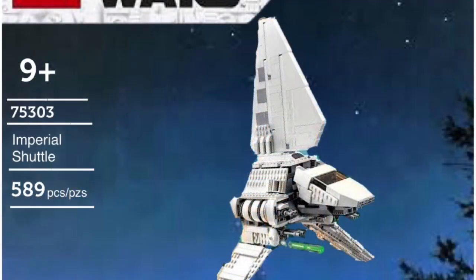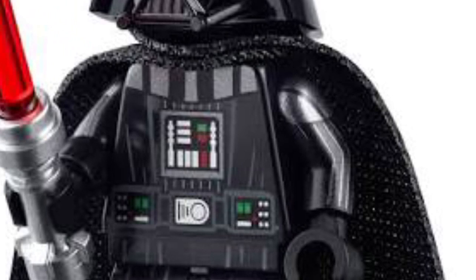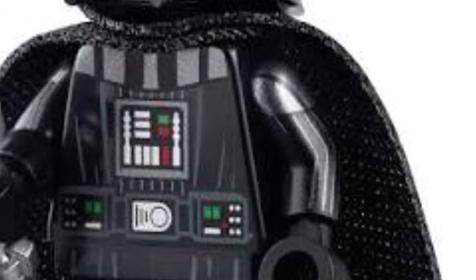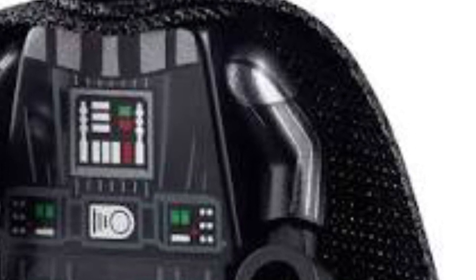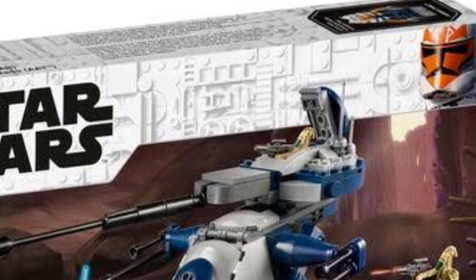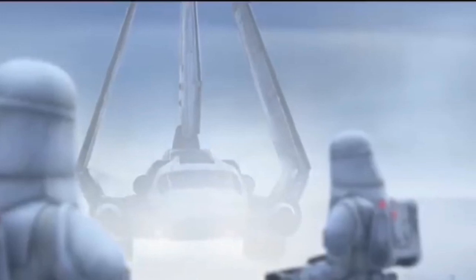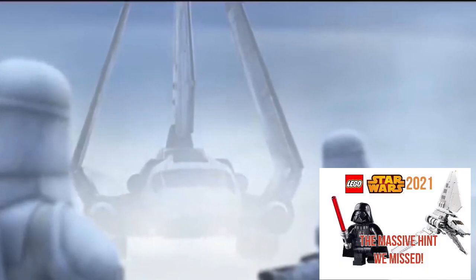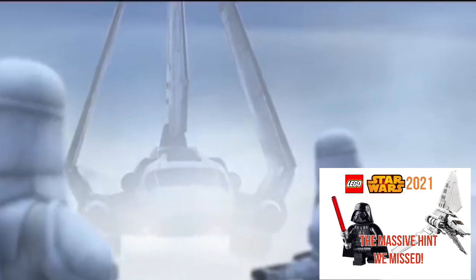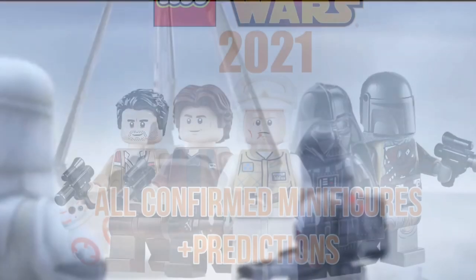Next is 75303, the Imperial Shuttle, and I did a video yesterday on the possibility of this. Vader was sort of rumoured and would of course have those printed arms. I think it would be really cool to have it based on Clone Wars Season 7 — the box art suggests there will be more Clone Wars sets. So I'd expect Rex, Ahsoka, maybe Jesse, and Vader in this set.